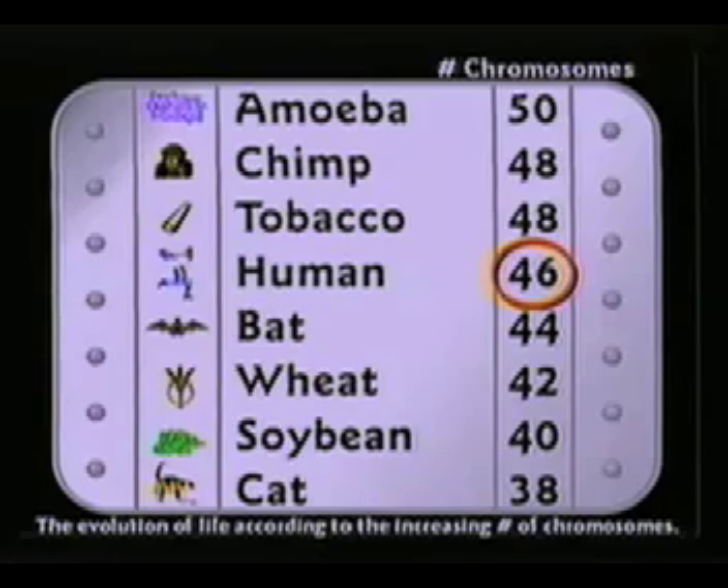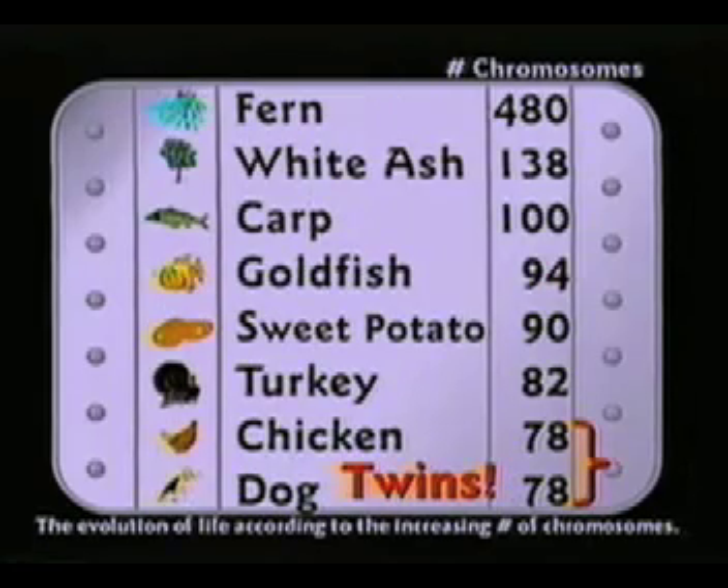And you can see, obviously, tobacco and chimpanzees are twins — identical. Dogs and chickens are also similar; they both have 78 chromosomes. Now, why would a chicken have more chromosomes than a human?